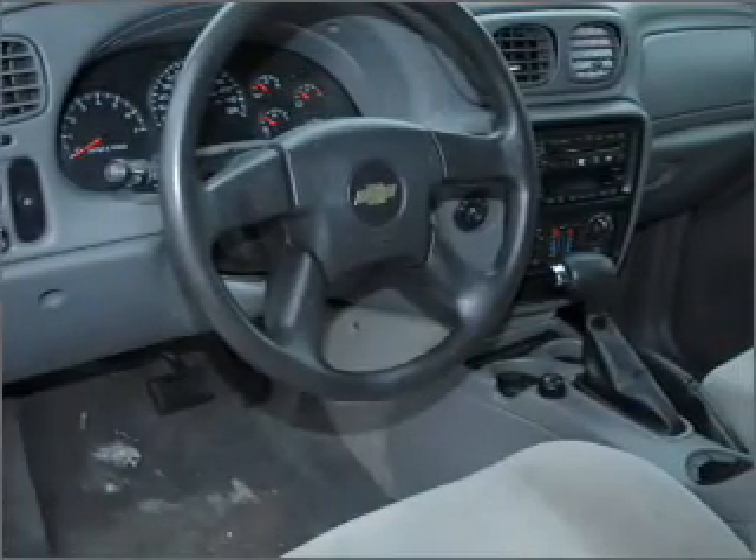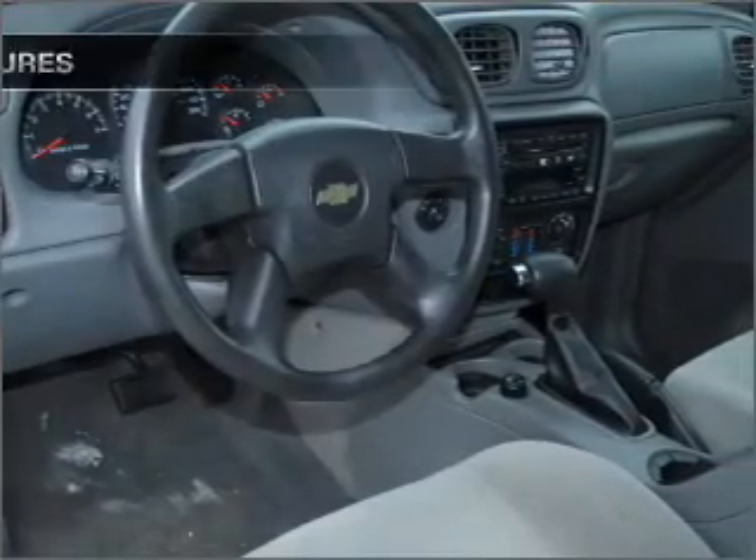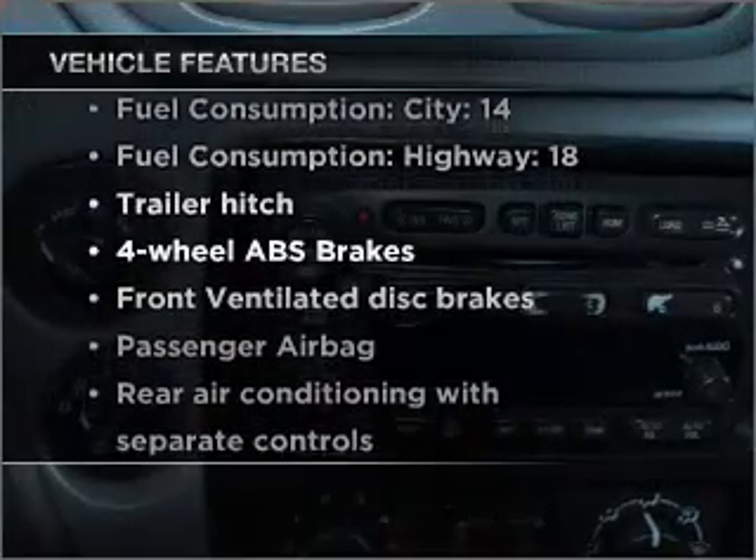Stand out from the crowd with premium wheels. The anti-lock braking system will keep you safe on the road. There's nothing like a sunroof on a nice day. Plus, enjoy these notable features that are included in this vehicle.